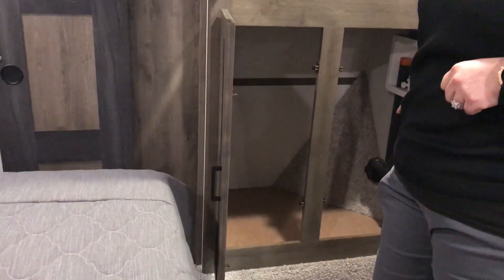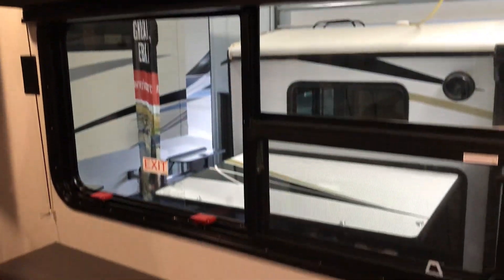Washer, dryer prep in here. The dresser at the foot of the bed. Room for a TV in here. Really nice, great big bedroom.